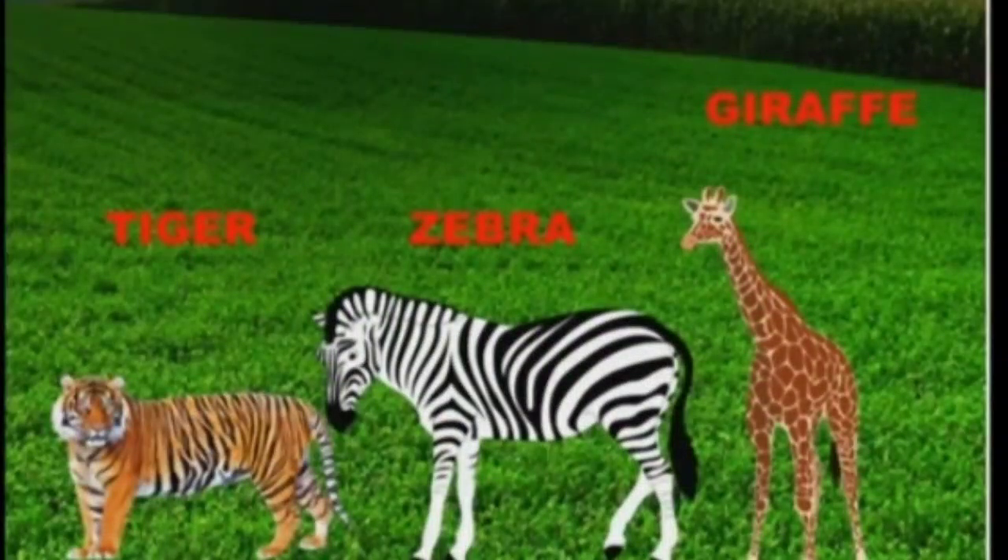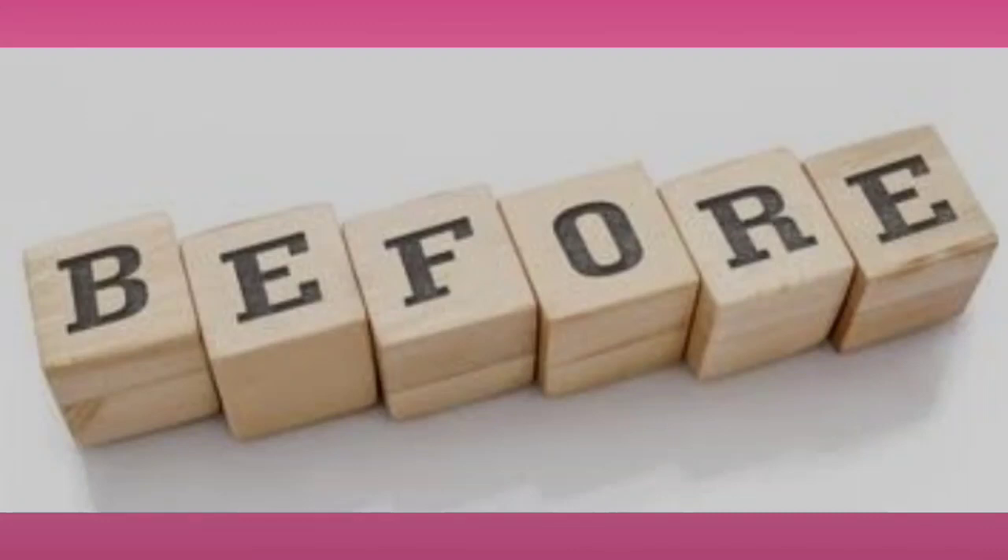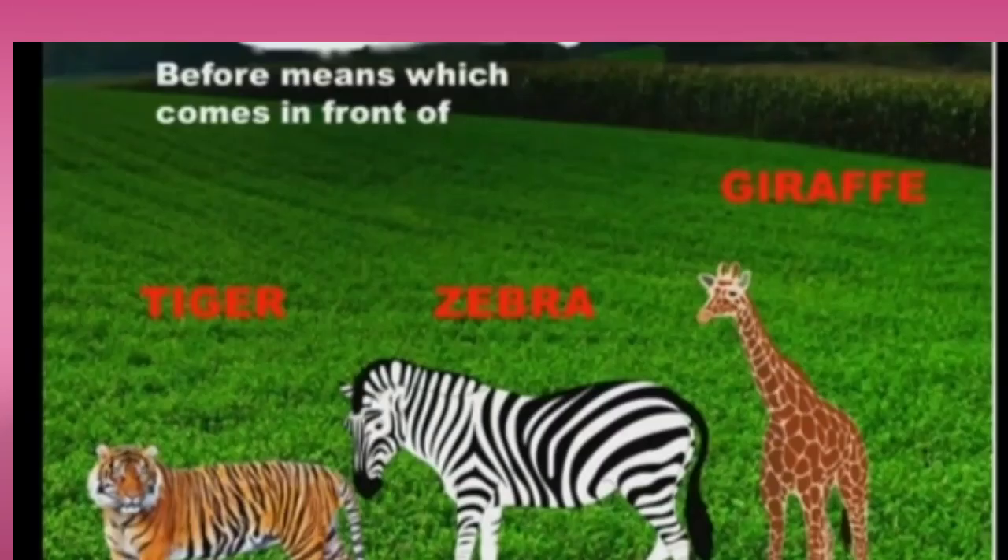And after tiger, which animal will reach? Zebra. And after zebra? Giraffe. Now, if I ask you, before giraffe, who is going to reach? Zebra. And before zebra, who will reach? Tiger. So, now we have learnt a new word — 'before'. B-E-F-O-R-E. Before means which comes in front of. Before giraffe came zebra. Before zebra came tiger.